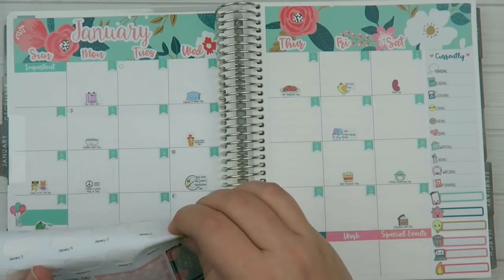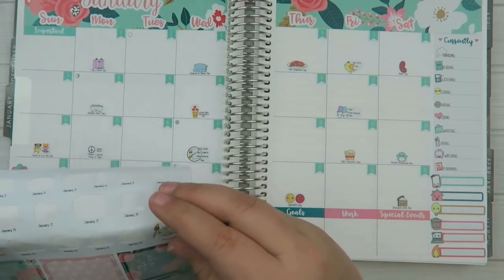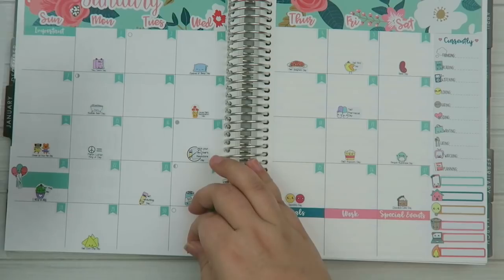January 23rd is National Writing Day. The 24th is Beer Can Appreciation Day. The 25th is Opposites Day. The 27th is Chocolate Cake Day. The 29th is National Corn Chip Day. And then the 30th is Inspire Your Heart with Art Day - actually that's the 31st.